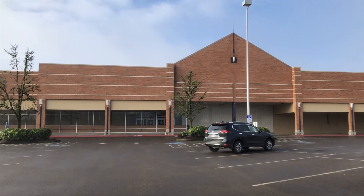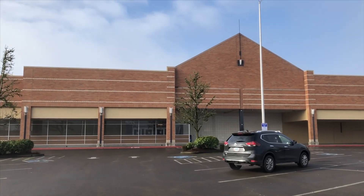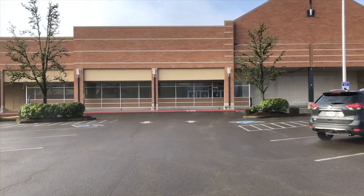Hello everyone, today we are here at the abandoned Albertsons in Beaverton, Oregon, so let's take a look.